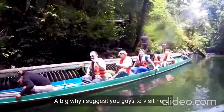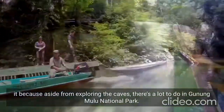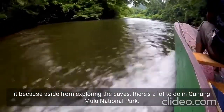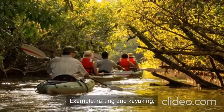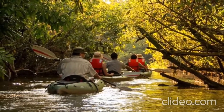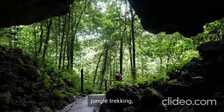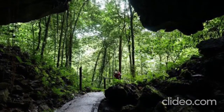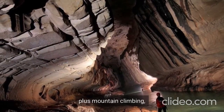A big reason I suggest you guys to visit here is because, aside from exploring the caves, there's a lot to do in Gunung Mulu National Park — for example, rafting and kayaking, jungle trekking, plus mountain climbing, and even treetop walking.